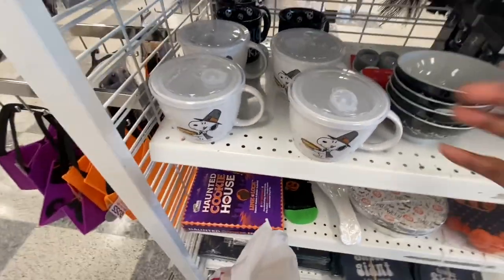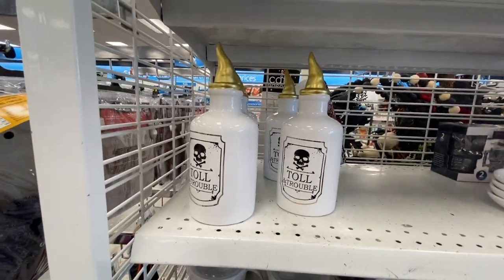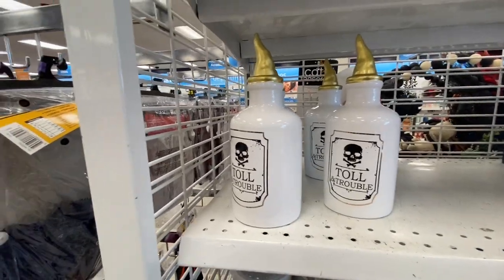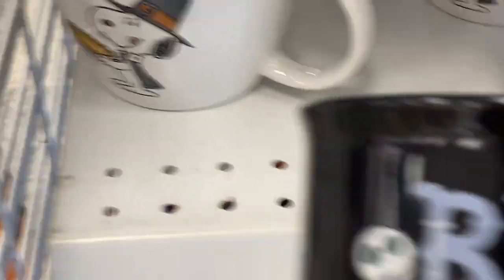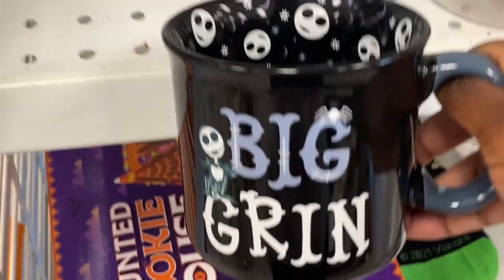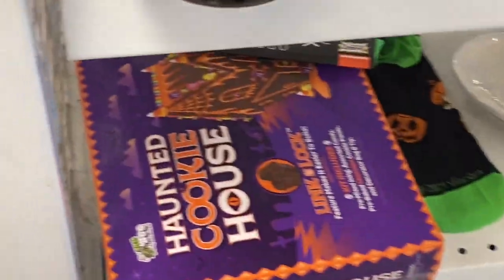They had cute little Snoopy soup cups for $5 — I was obsessed. They also had cute little pourers for your drinks. And right behind the Snoopy cup was this really awesome Nightmare Before Christmas cup — look at the inside of it, that is so cute!